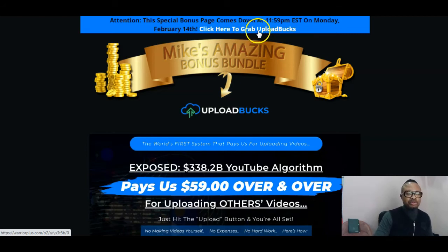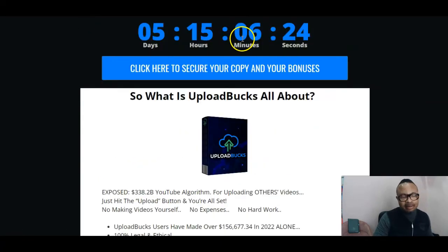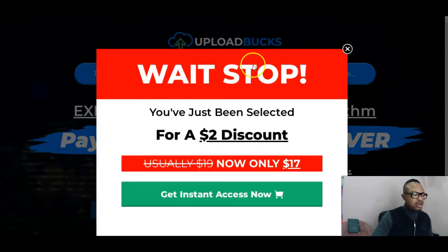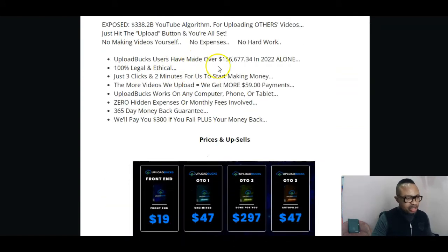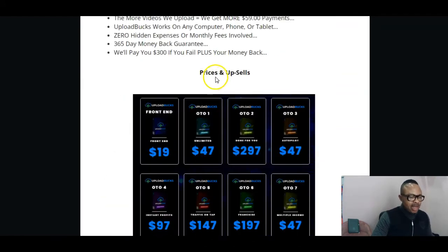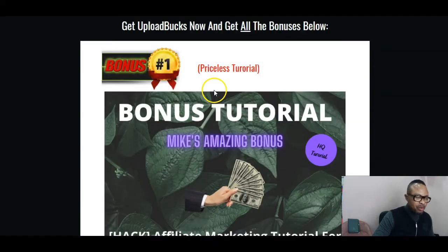When it does, you'll be able to use any of these links to get a copy. When you hit any of these buttons, you'll come to the sales page, where you use the blue button to check out. When you do, you'll get a copy for yourself and see how to put this to use and make money. Now, let me show you what I have for you as bonuses. My first bonus will be an affiliate marketing tutorial for beginners.